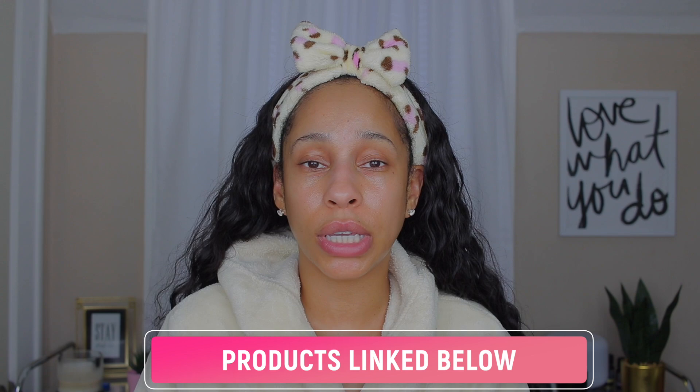For a nighttime facial oil, The Ordinary Rosehip Oil is not heavy and I highly recommend giving it a try. That was my more affordable skincare routine and it's just as good as my expensive one. I highly recommend all of those products — I'll leave everything linked in the description. If you liked this video, hit the like button, comment, share, subscribe, and I'll see you in the next one!